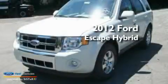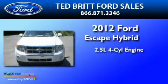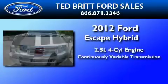This is a brand new 2012 Ford Escape Hybrid. It features a 2.5-liter four-cylinder engine and a continuous variable transmission.